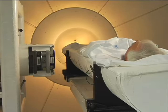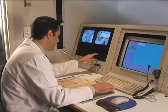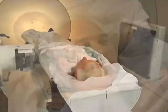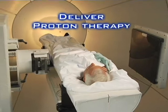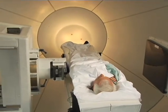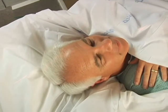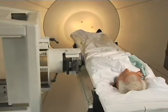Next, the therapist leaves the treatment area and enters the control room to begin the treatment. The proton beam is then directed at the patient's tumor and protons are released in a series of pulses that cannot be seen or felt. While each individual treatment session typically lasts no more than 30 minutes, the actual delivery of radiation lasts only a few minutes.